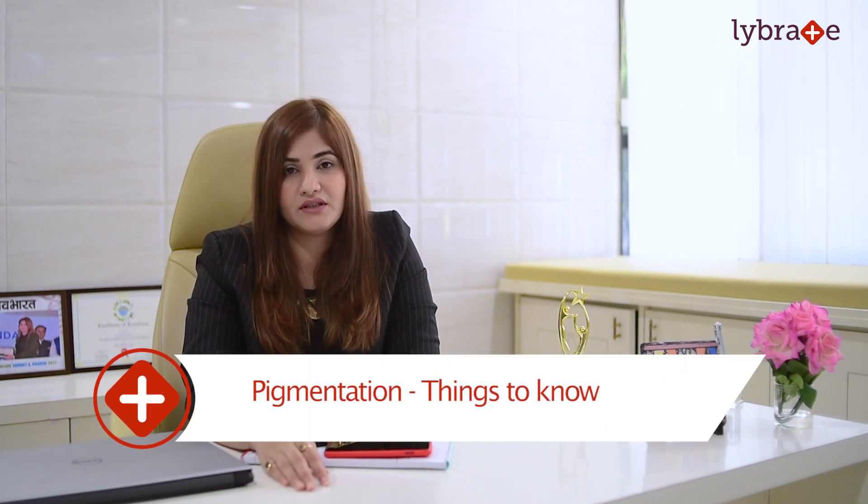Hi, I am Dr. Sneetha Rani, MBBS DNB Dermatologist, owner and founder of Skinsoul Clinic. We are based in Vashi, Navi Mumbai, and let's discuss pigmentation today.